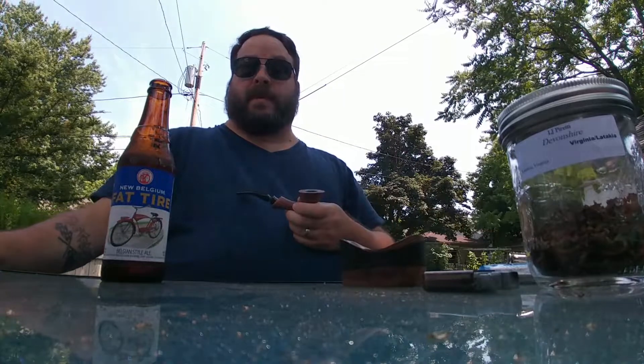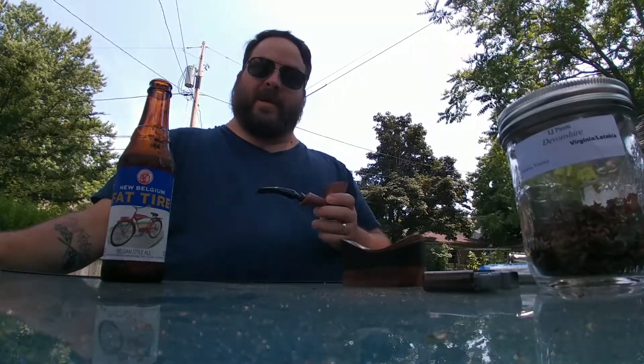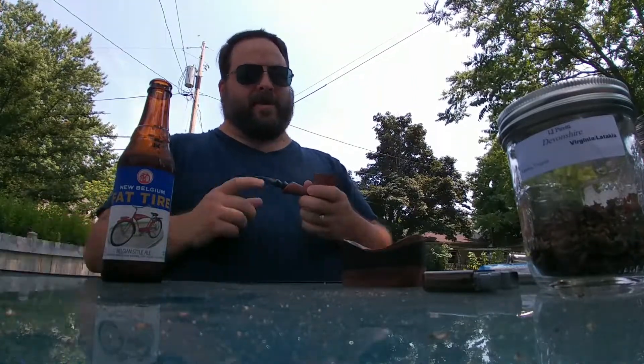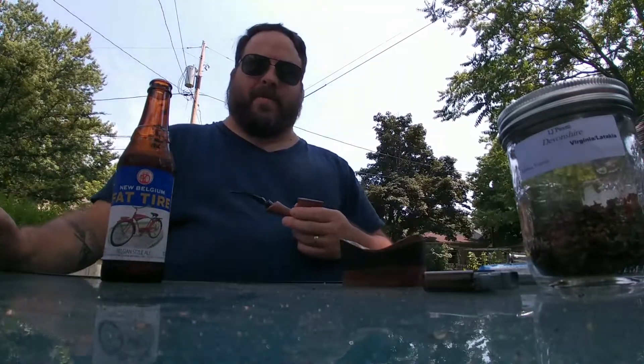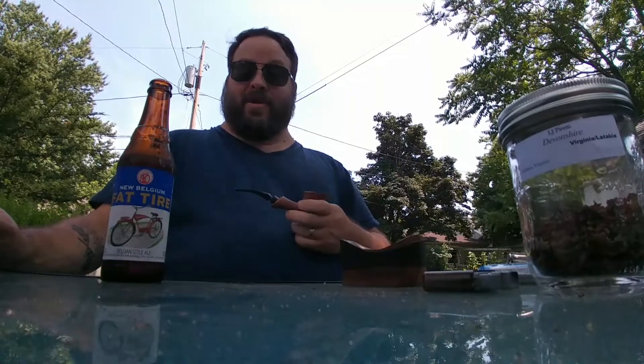So this video is for Elwood Maker, who wanted to know about our most interesting pipe. I don't think many people are going to be able to compete, Elwood, with that amazing pipe that you showed in your video.